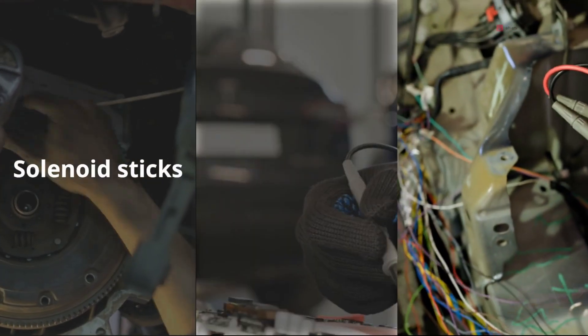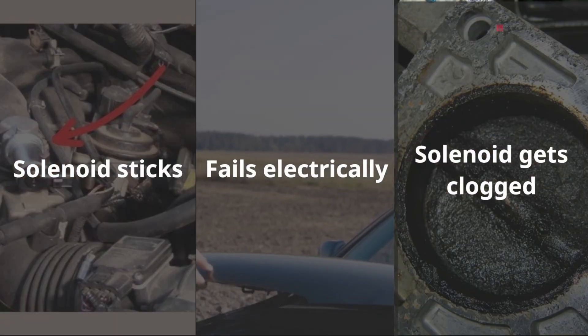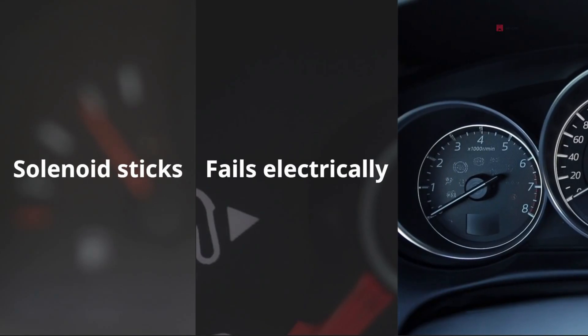The solenoid is what tells the clutch when to lock and unlock based on signals from your vehicle's computer. If the solenoid sticks, fails electrically, or gets clogged, the clutch won't engage or disengage properly. That's when you start to feel shuddering, stalling, or see your fuel mileage drop.